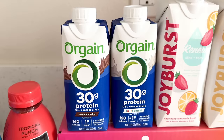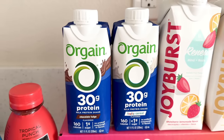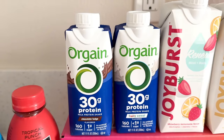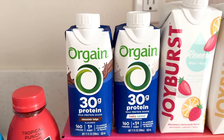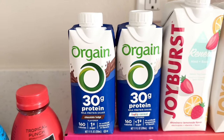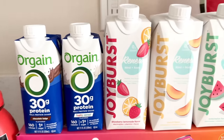I also picked up two cases of Orgain protein shakes — one chocolate and one fruity cereal. I've been really trying to work on getting in more protein this year, and these have 30 grams of protein for 160 calories. On busy days these might be a good option to switch up from my protein bars, and I also want to try making chia pudding with them.